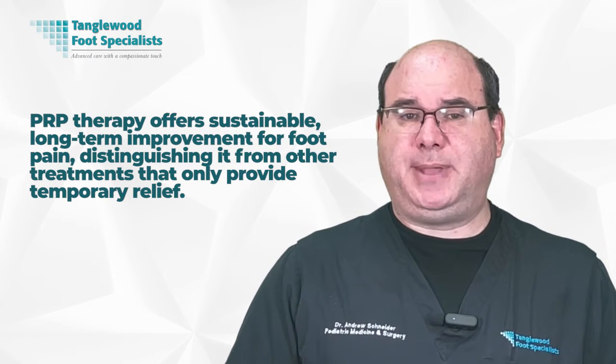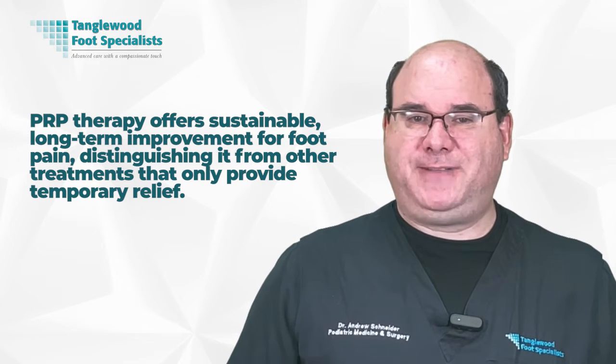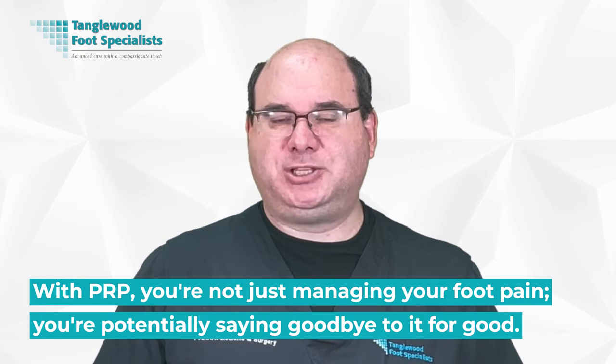With PRP, you're not just putting a Band-Aid on your foot pain — you're tackling the root cause. It's like fixing a leaky roof. Temporary solutions might stop the leak for a while, but over time the problem will recur. PRP therapy, on the other hand, is like replacing the damaged roof entirely. With PRP, you're not just managing your foot pain — you're potentially saying goodbye to it for good.